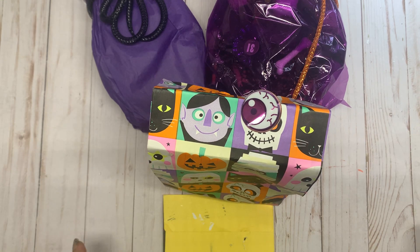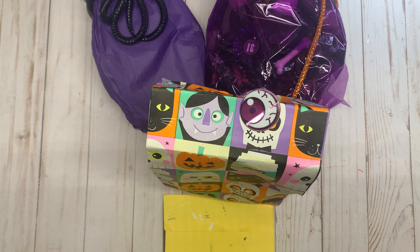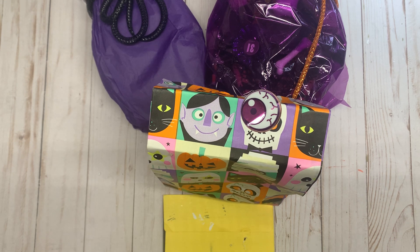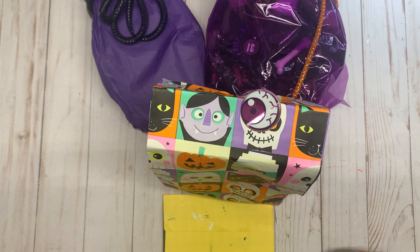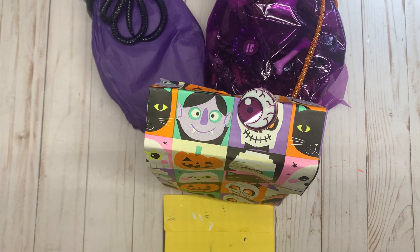Hi guys, it's Bethany, your crafty BFF, coming on today with my little assistant. This is Reagan - she's going to be helping me open the swap today because she insisted.